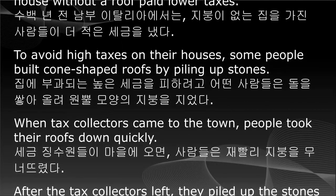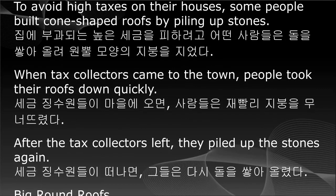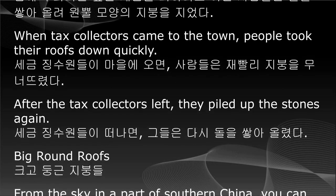When tax collectors came to the town, people took their roofs down quickly. After the tax collectors left, they piled up the stones again.